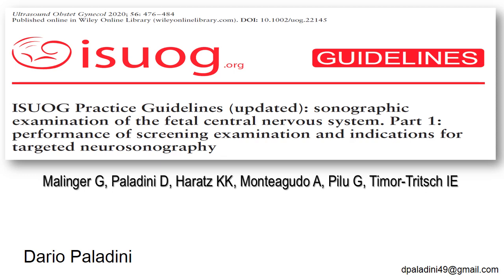In this brief video, I will review the new release of the guidelines for the examination of the fetal nervous system. In particular, this first part will focus on the screening examination and indication for the targeted neurosonography, whereas another video will focus on the second part, meaning targeted neurosonography.